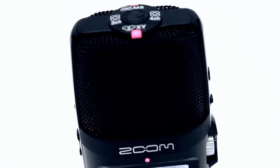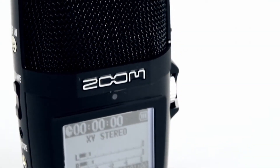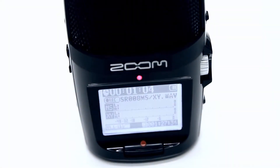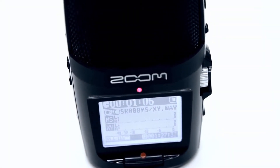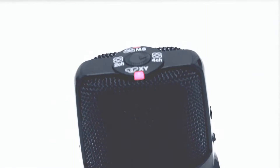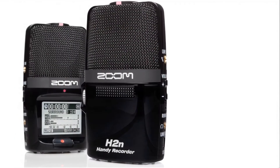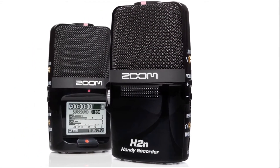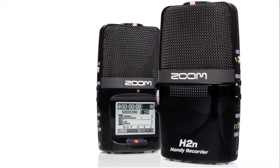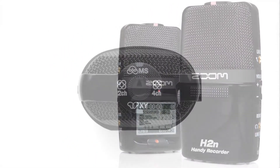Introducing the all-new H2n Handy Recorder from Zoom, representing a new generation of portable recording. The H2n is Zoom's most innovative handheld recorder to date, featuring their best microphones and the only portable recorder with five mic capsules on board. This design enables the H2n to offer four unique recording modes.